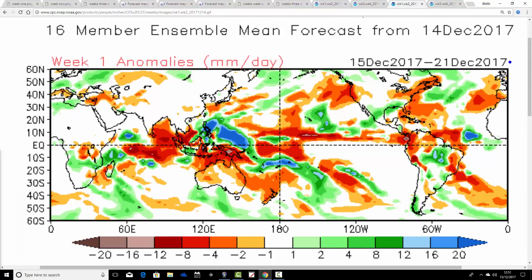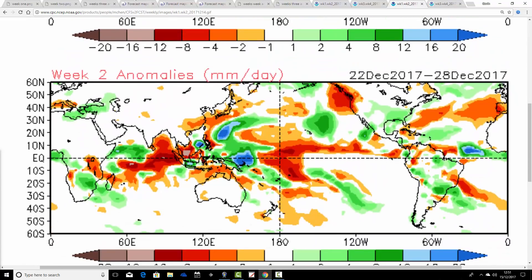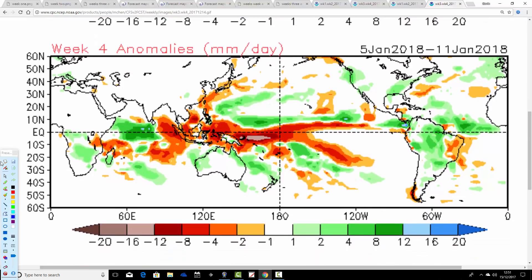Precipitation anomalies with CFS V2: week one is coming out around normal, though I'd expect it to be a bit drier than that. Week two is around average, going a little wetter for the far north and west. Week three is looking wetter than average — above-average rainfall and cooler, with some wintry potential for northern parts from the 29th of December to the 4th of January. Week four, the 5th to the 11th of January, is also looking above average with precipitation.